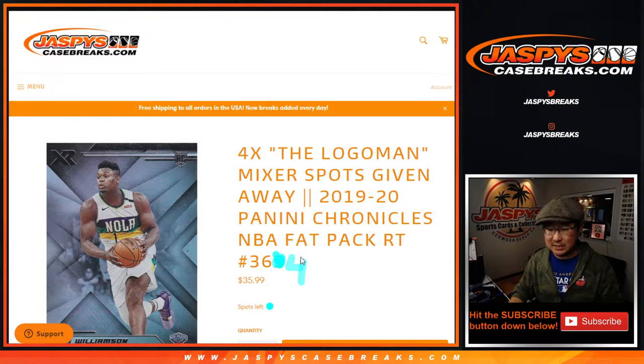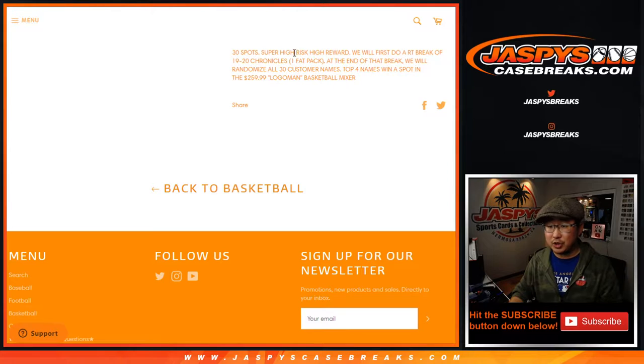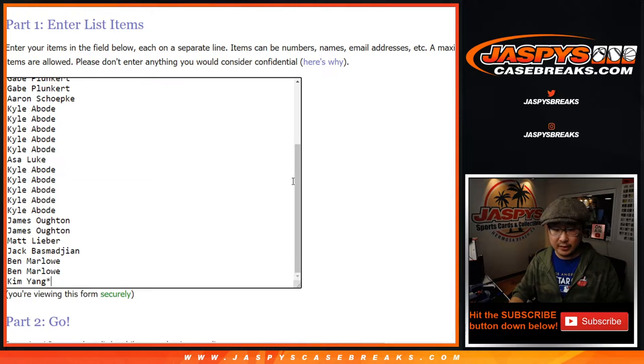This is pack number 364. Number 365 is in the store right now. We're just doing the break itself, and then at the end we'll re-randomize everybody's names with a new dice roll and a new list. The top four names get into our Logo Men Basketball Mixer — we're giving away a Kobe Bryant and Jerry West dual autograph, graded too. Big thanks to these folks for getting into it. All teams are in.